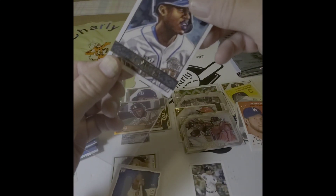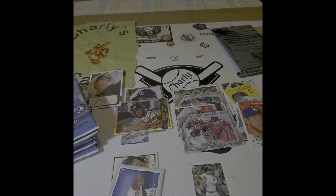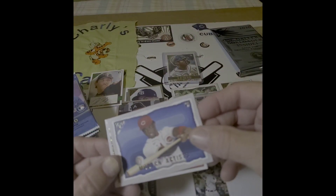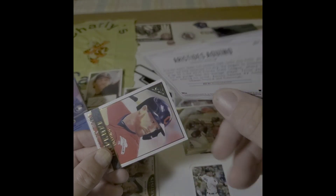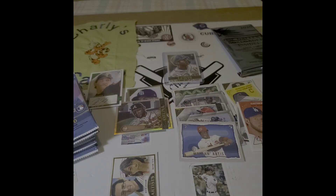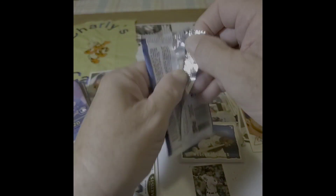I participated in a break with Priceless Breaks and got the A's. I got a redemption of AJ Puck — a redemption for Panini, which I'm fearful of. And then I got a Neuse — N-E-U-S-E — Neuse Auto 2. When I get those in, I'll be showing those off.